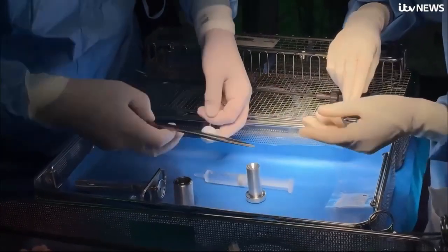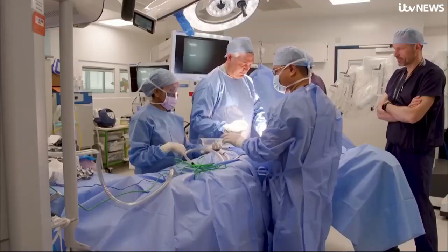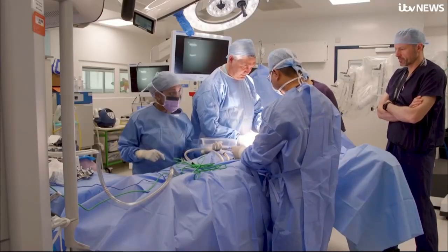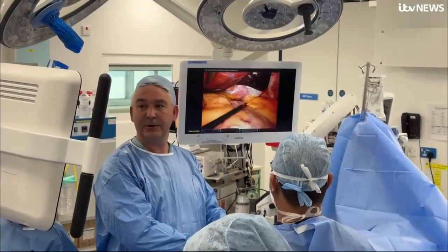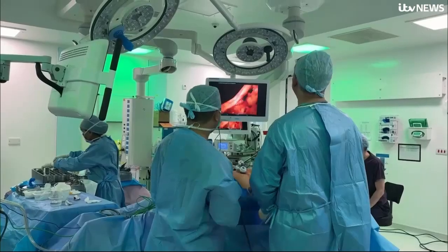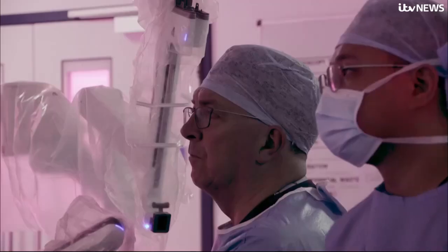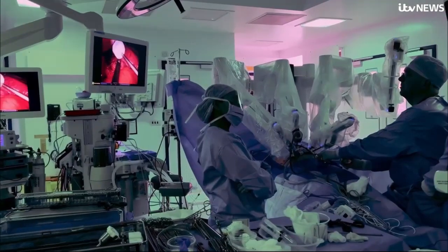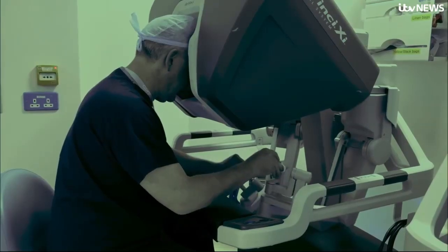A device that looks a bit like a ping pong ball could help patients like Danielle. She's one of the first in the UK to be fitted with a reflux stop implant. It's placed inside a patient's stomach to mimic a healthy valve and block upward leaks, fitted using keyhole surgery in under two hours. If these first operations are deemed a success, it could be rolled out across the NHS.